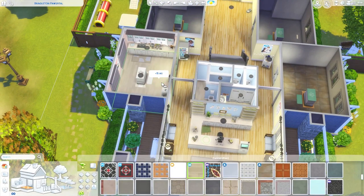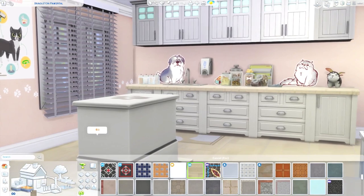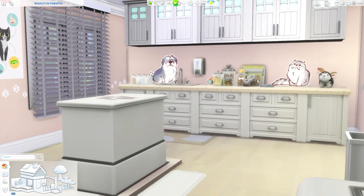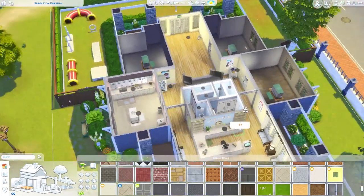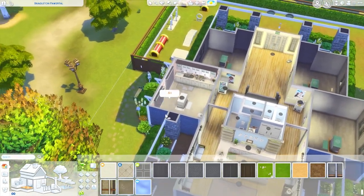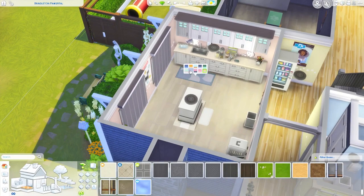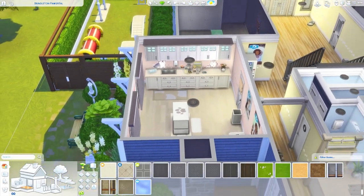I was also thinking we could use this tile in the exam rooms, because it's a little lighter and brighter and will go better with different wall colors. I wanted to go with a very light, bright look for this vet clinic, so I feel this one might look a little bit better. I'll go ahead and change the flooring in the exam rooms to this one — let me know what you think. I added some extra things into the exam rooms after I stopped recording last time because they needed a bit more.